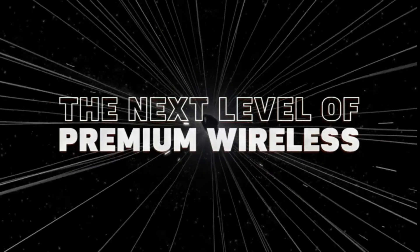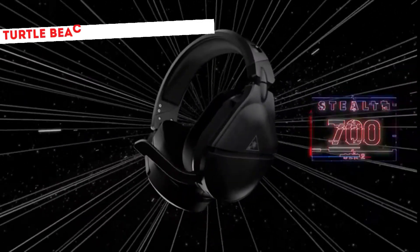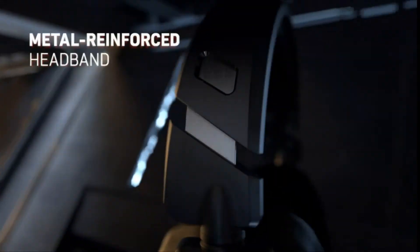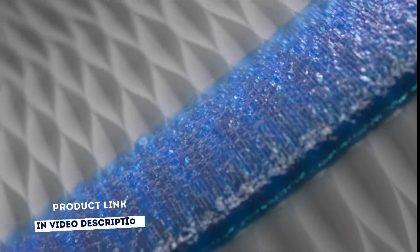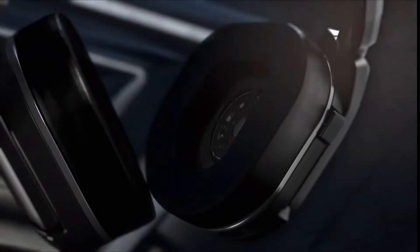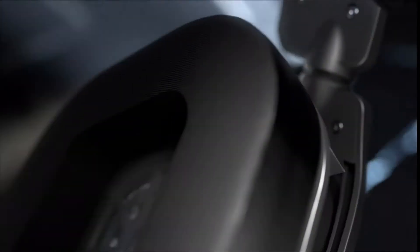Turtle Beach Stealth 700 Gen 2 is a wireless gaming headset for your Xbox. Enjoy the simplicity and superiority of a direct connection from your headset to your console — no wires, no base station, and no adapter needed. Turtle Beach's exclusive superhuman hearing sound setting lets you hear subtle, game-changing sounds so you can live up to 20% longer and win more.